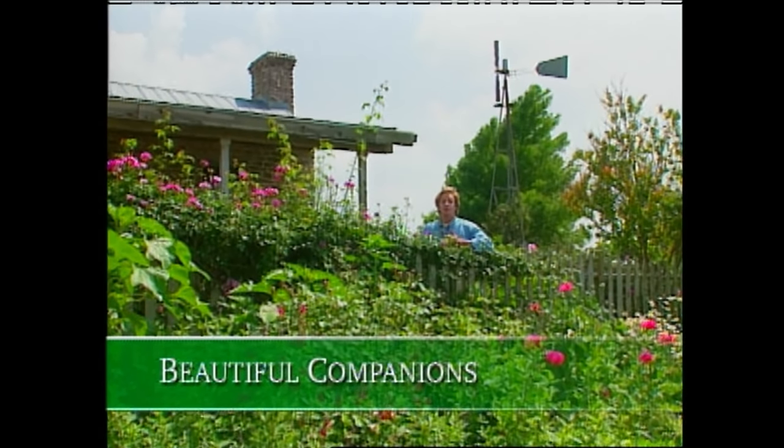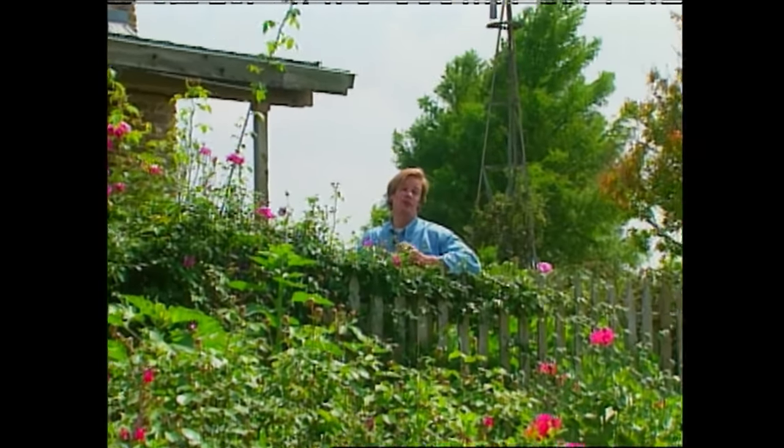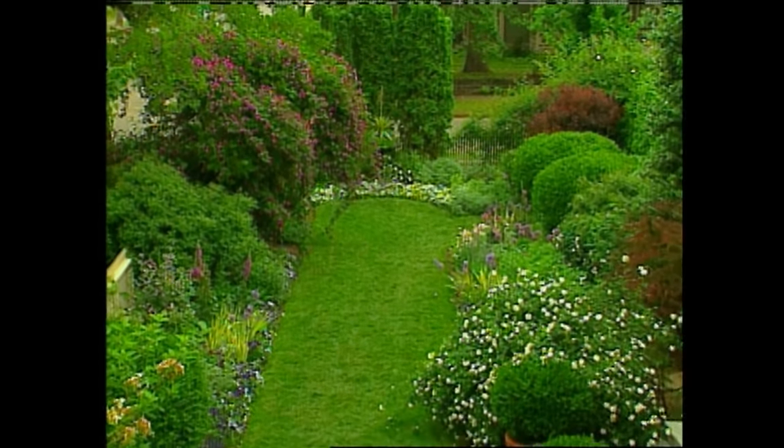When I'm asked what is my favorite flower, it's always a difficult question for me to answer because there's so many beautiful ones out there to choose from. But I suppose that the rose comes about as close as any, and I like the rose best when it's used in combination with other plants.